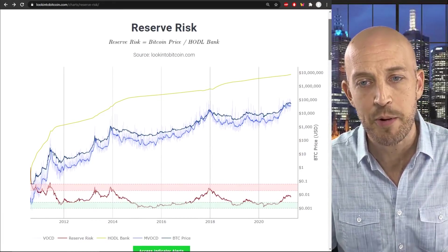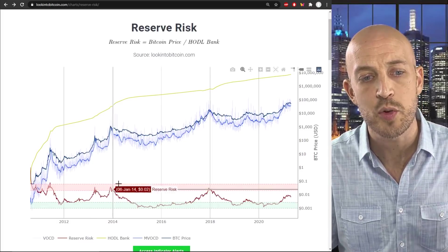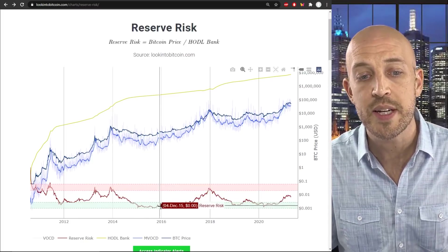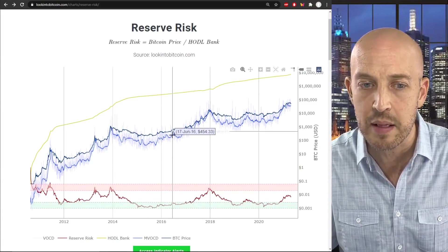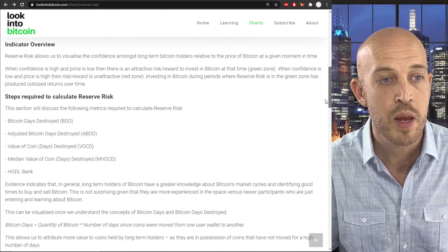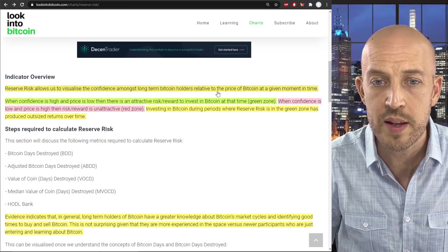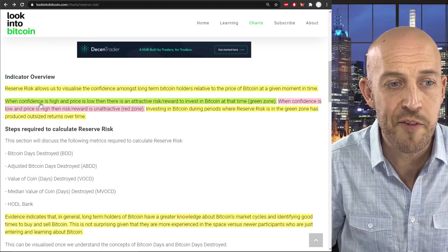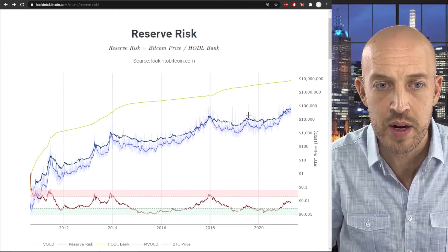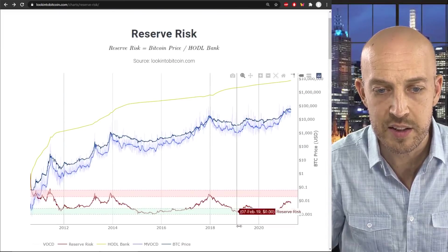It's fairly complicated, so I'm going to simplify it. This is a chart of the reserve risk — it's this red line. Basically every time the red line goes into the red shaded area, it's a good time to sell Bitcoin. Every time the reserve risk line goes down into the shaded green area, it's a good time to buy Bitcoin. Reserve risk allows us to visualize the confidence among long-term Bitcoin holders relative to the price of Bitcoin at a given moment in time. When confidence is high and the price is low, there is an attractive risk-reward to invest. When confidence is low and price is high, risk-reward is unattractive.